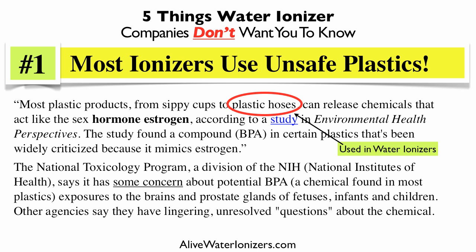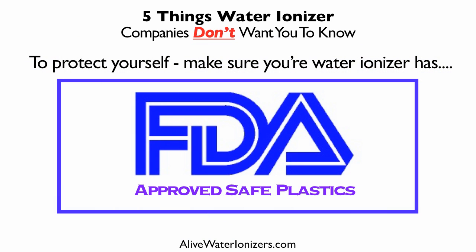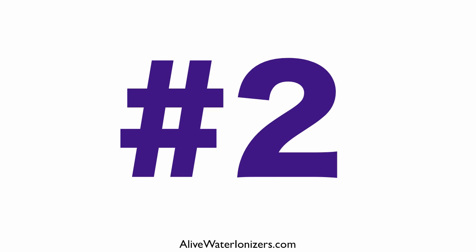Also, the National Toxicology Program, a division of the National Institute of Health, says it has some concern about potential BPA — that's one of the chemicals you find in plastics — and its exposure to the brains and prostate glands of fetuses, infants, and children. Other agencies say they have lingering unresolved questions about this chemical. To protect yourself, make sure your water ionizer has FDA-approved safe plastics.